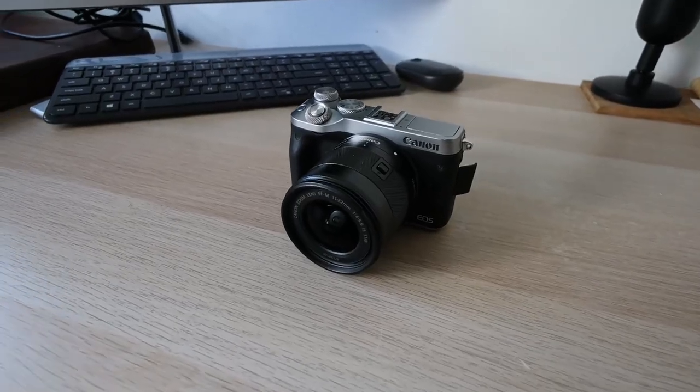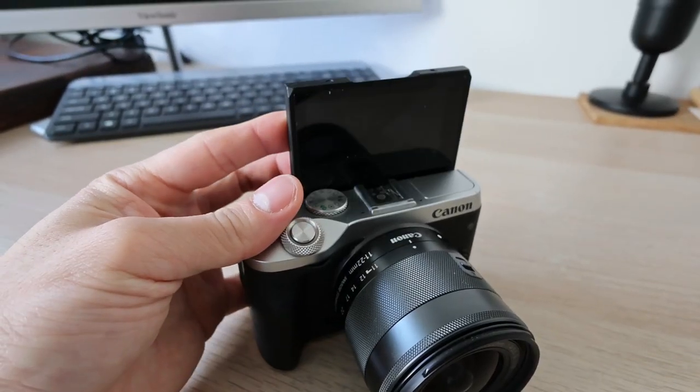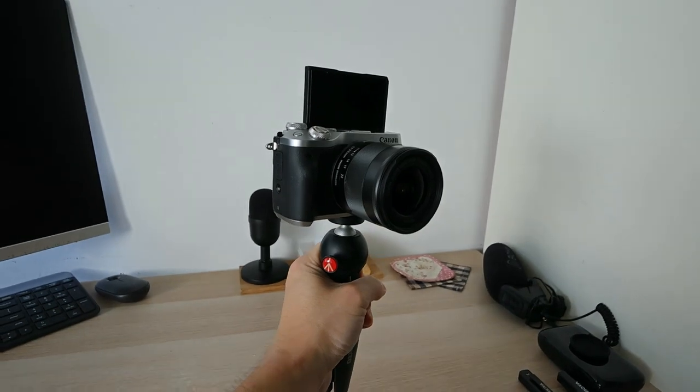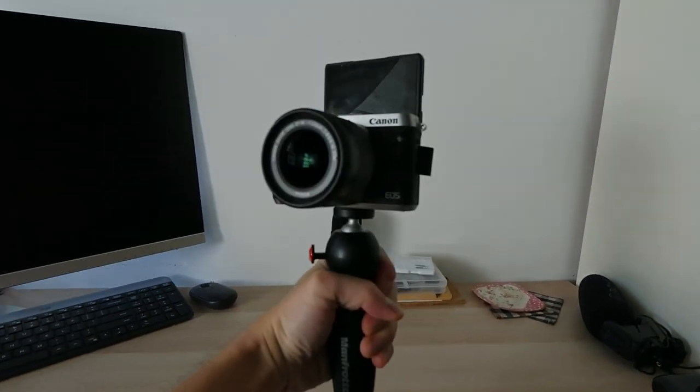Then I switched to another camera, the Canon M6. It was the perfect camera for vlogging because it has a flip screen. However it is too big and quite stressful on my arm, so I needed something more compact.